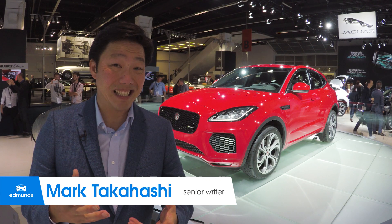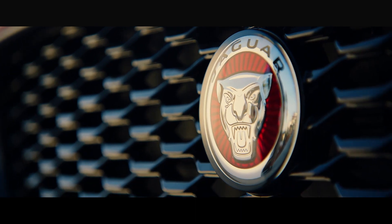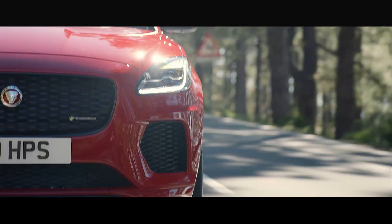It may sound counterintuitive, but small SUVs are really big right now. Case in point: the Jaguar E-Pace. As the name suggests, it's a smaller version of the F-Pace — but oddly enough, it's actually heavier. Go figure.